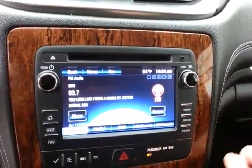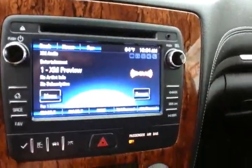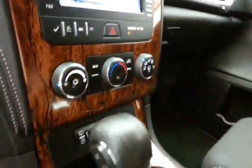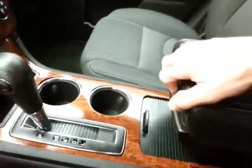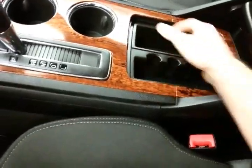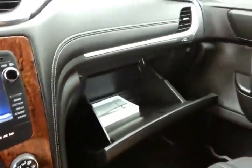Large touch screen display for radio — it's also satellite radio capable, and that is where the backup camera display is. Easy-to-use heating and air conditioning. Six-speed automatic transmission with manual shift capability. Storage in the sliding armrest with even more space below.